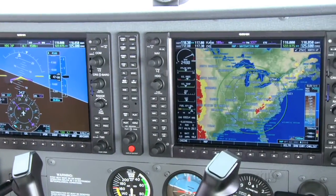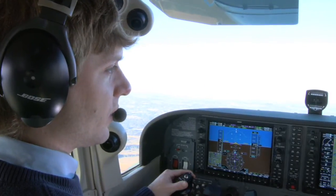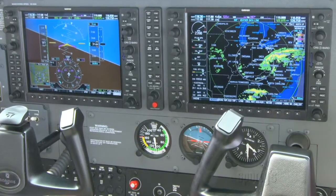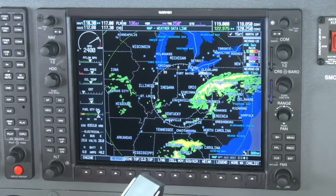You've seen it in magazines and on Sporty's videos. Now it's time to get behind a G1000 yourself. Imagine flying along with a world of information at your fingertips. Situational awareness has never been easier.